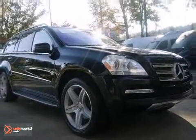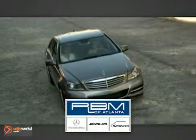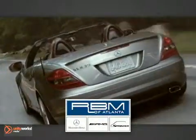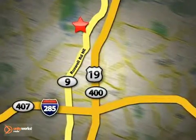Call today for a test drive. At RBM of Atlanta in Sandy Springs, we have the best selection of new and top-quality pre-owned vehicles to choose from. We are conveniently located at 7640 Roswell Road in Atlanta.